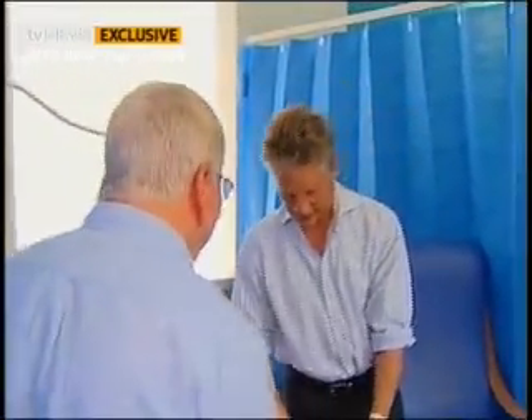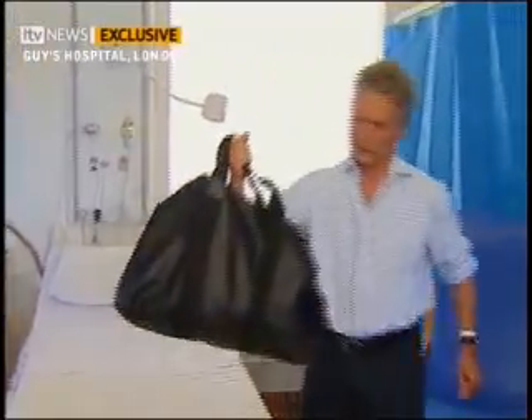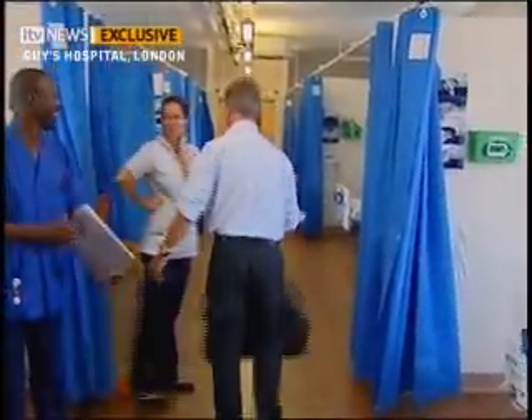The next day the patient is up and about, if a little sore, packing to leave hospital. 'I have had surgery before — less complex, less risky surgery. I can't believe I'm feeling so well.' Well enough to be discharged only 24 hours after the operation. Thank you very much, Lawrence McGinty, ITV News, Guys Hospital in London.